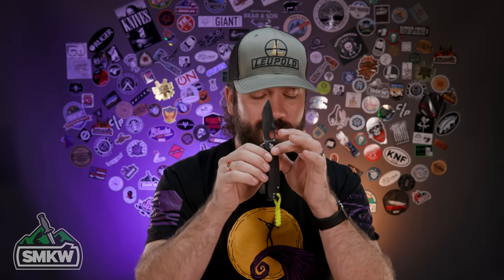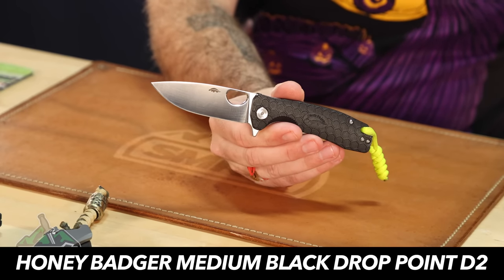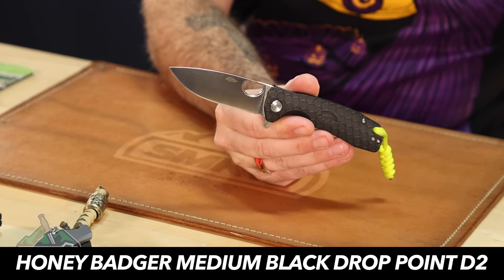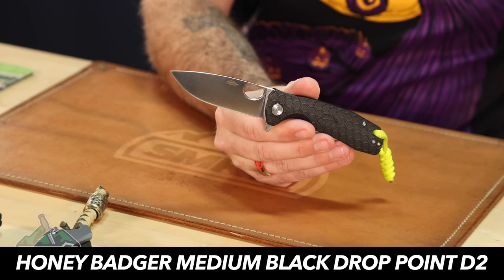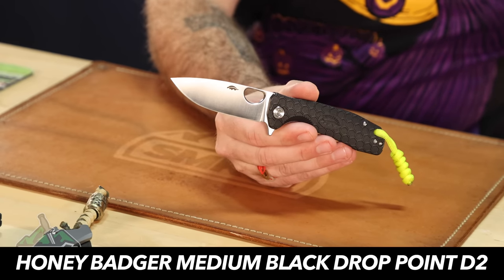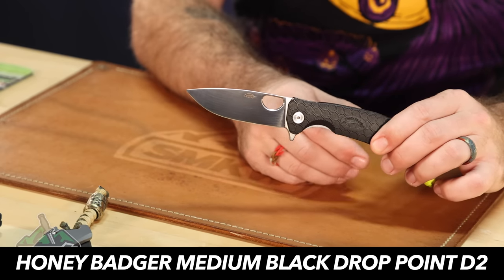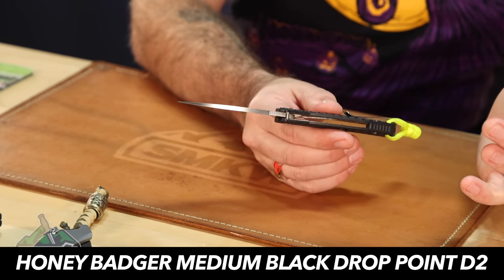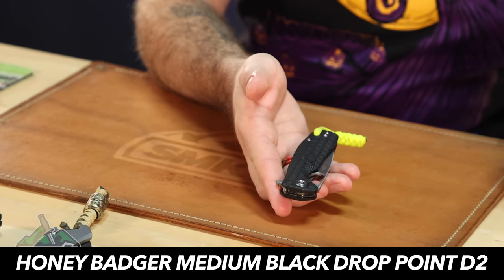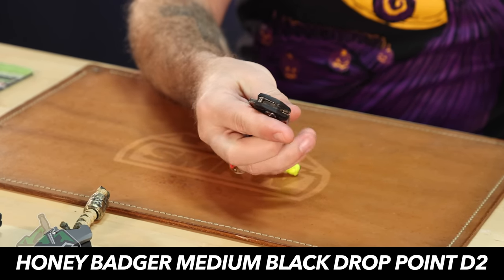One of the earliest knives I got this year was from Honey Badger, and I absolutely love this thing. This has definitely been one of my favorites. This is the Honey Badger Medium Black Drop Point in D2, coming in at $54. Closed length is 4.09 inches, 2.81 inches on that D2 tool steel drop point blade — nice thick blade stock. It is a liner lock with black FRN handles and a thumb hole opening, really easy to open.